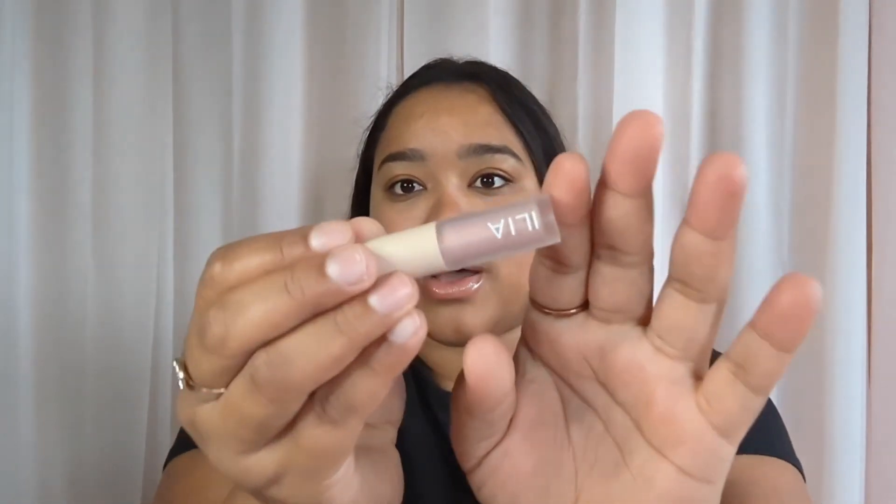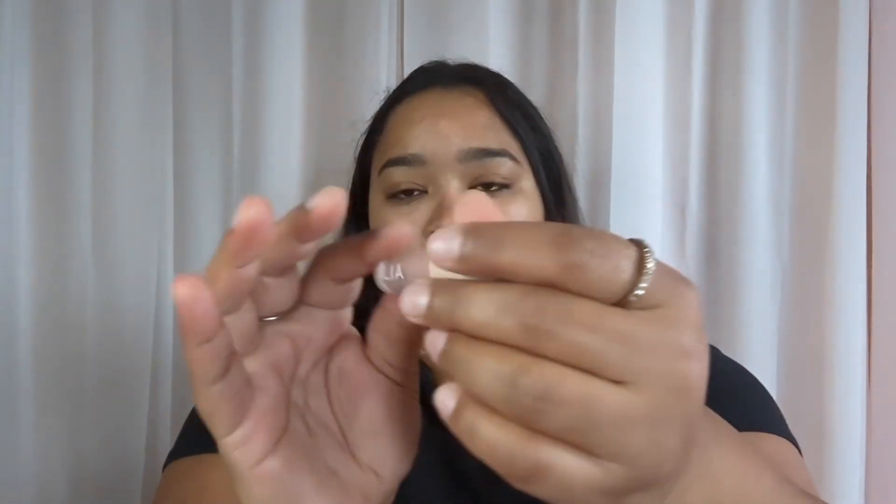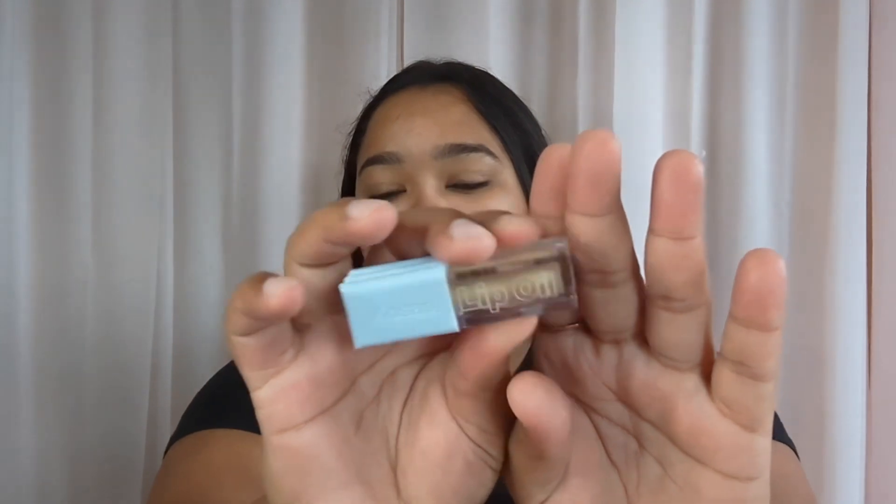This is the Ilia Liquid Powder Chromatic Eye Tint. The shade is Aura. I'm actually interested, though I don't know if I'm going to use it because I don't really know what that means — that one's a so-so product for me, which is fine. They do have the Kosas Lip Oil in the shade Jellyfish — it's just the clear one. These are so easy to go through and just use up, which I like — a good clear gloss.